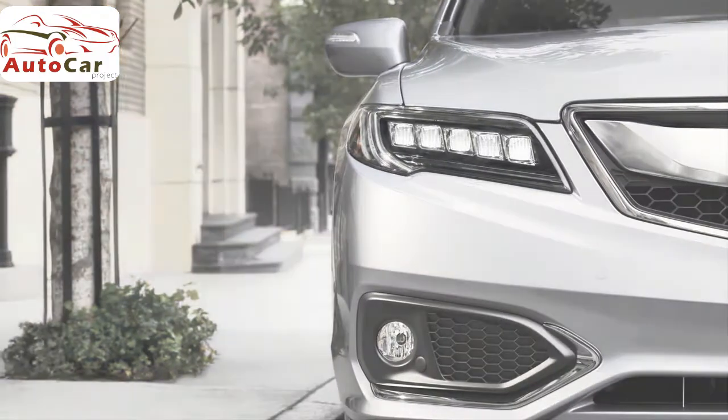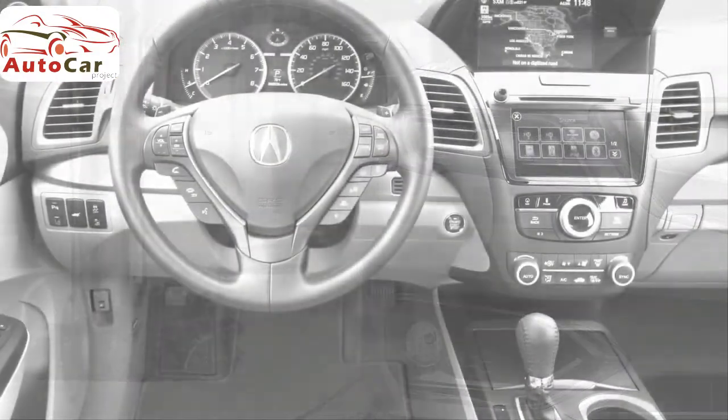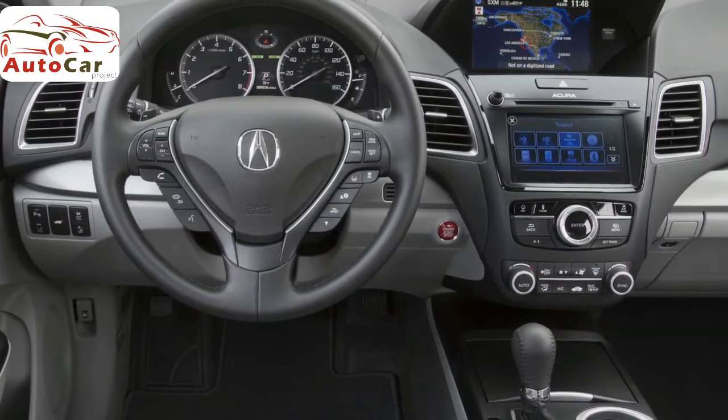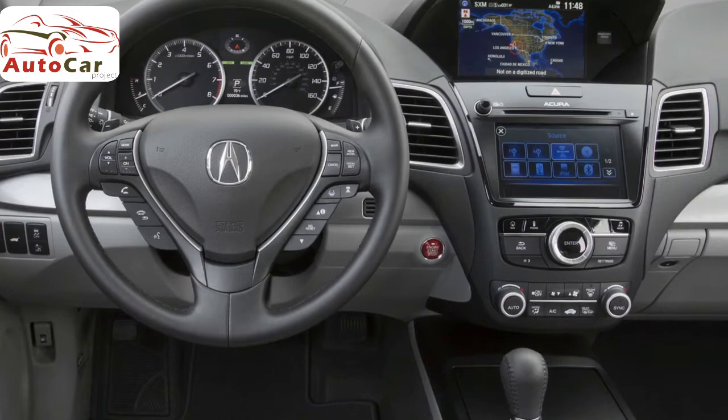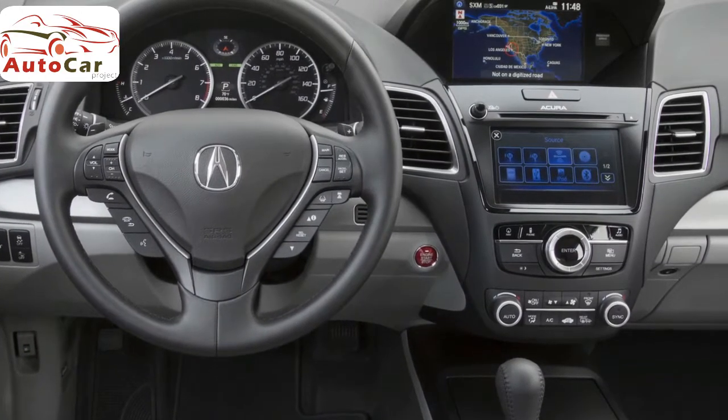Acura redesigned the RDX for the 2013 model year and has made few major changes since. As a result, this overview includes applicable data and research from the 2013 through 2018 model years.